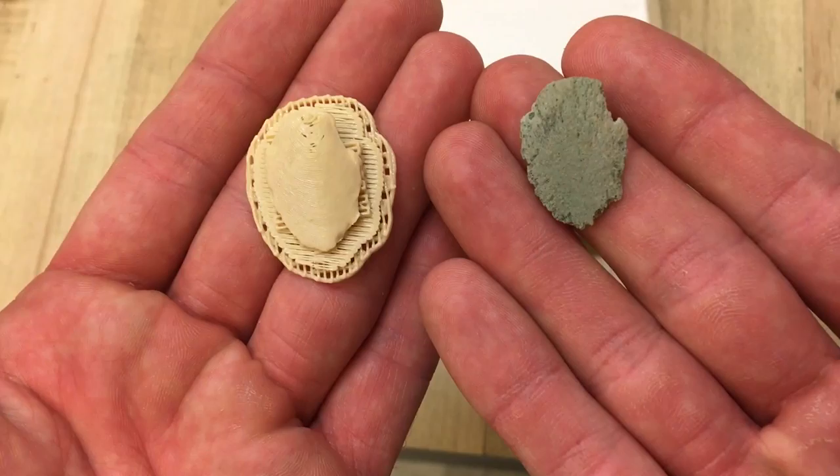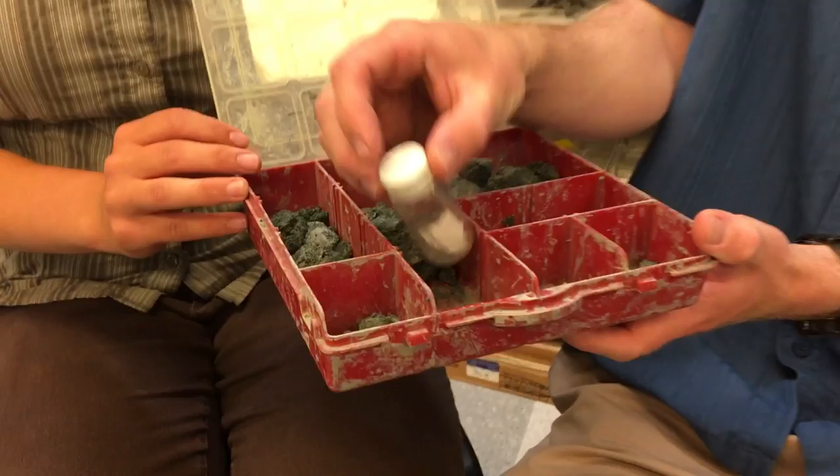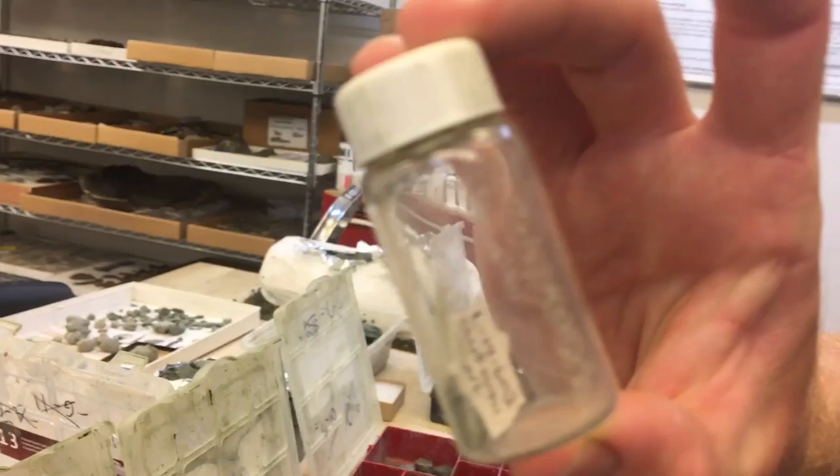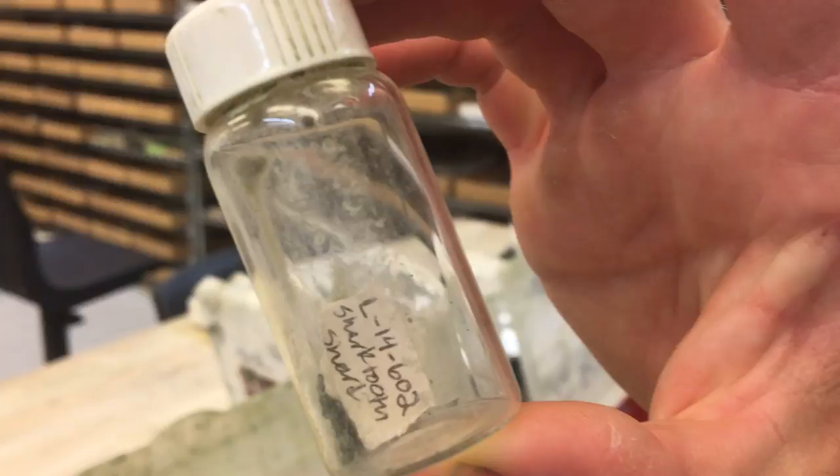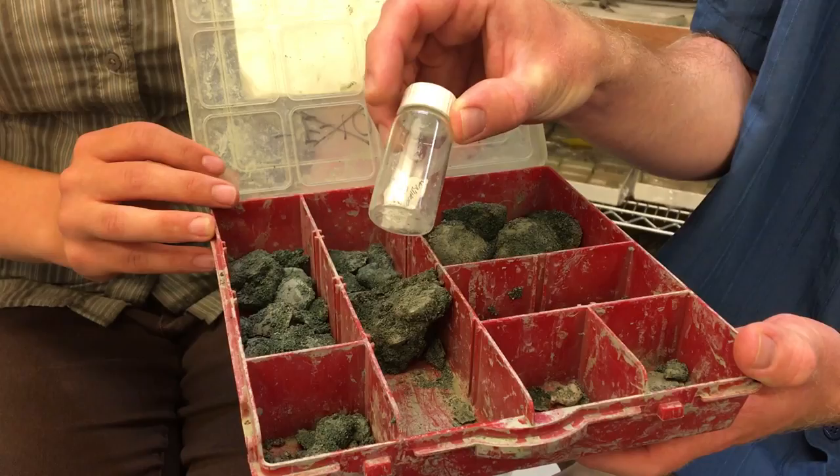Most of the fossils we find are coin size or even smaller, so we'll bring them back in little red trays like these. Very small items we'll put in glass vials with specimen labels from the field, where we give it a number and field identification.